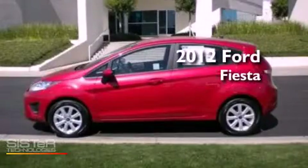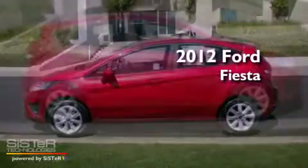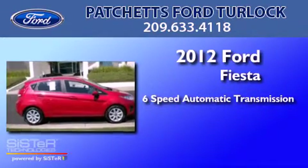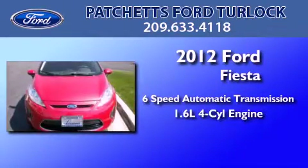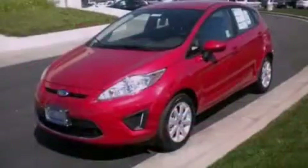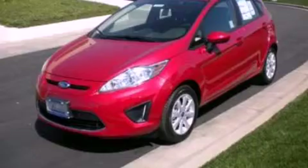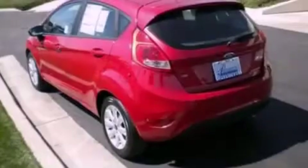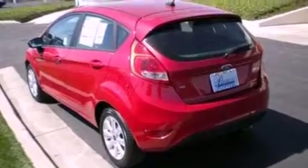This is a brand new 2012 Ford Fiesta. This compact has a six-speed automatic transmission and an inline four-cylinder engine. Its top features include air conditioning, traction control and stability control systems, side curtain airbags and a rear spoiler.